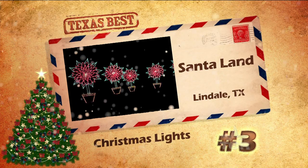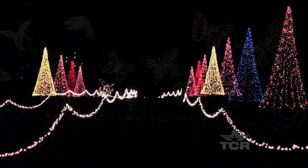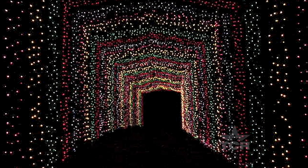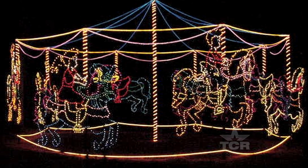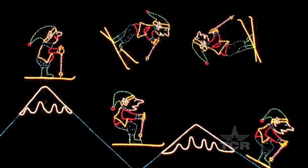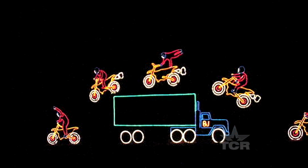Coming in at number three, it's Santaland in the East Texas town of Lindale. More than 2.5 million lights guide the way through this drive-through Christmas park. You can see nativity scenes, Santa, and Texas-themed shapes without ever leaving the warmth of your own car. And if the blinking lights don't put you in the holiday spirit, maybe their hot chocolate or apple cider will.